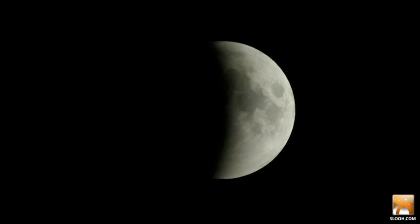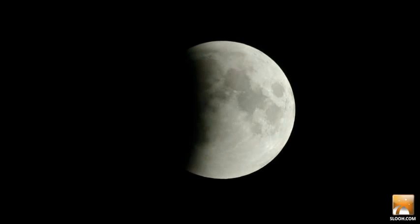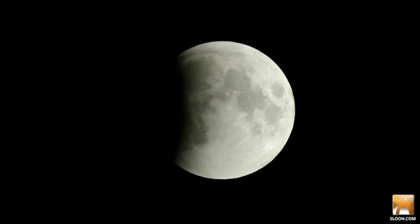nobody knew exactly what to expect from this eclipse, which is why SLU and Google were so excited to present it live. Turns out, it was a normal eclipse. As the full moon now returns, we have learned that the report card on our planet's environmental health earned us an A.